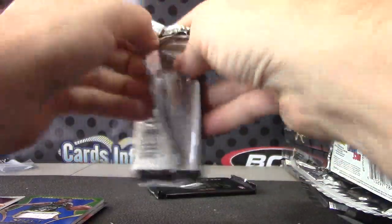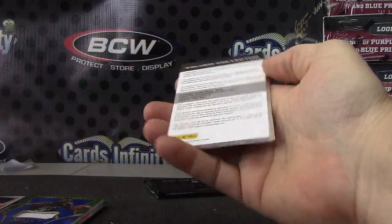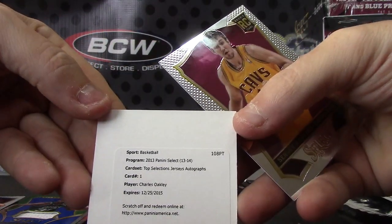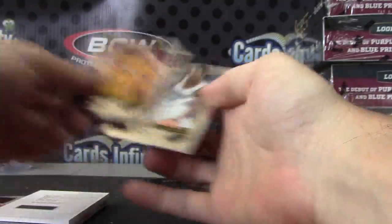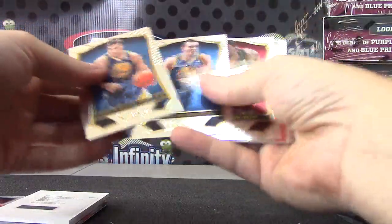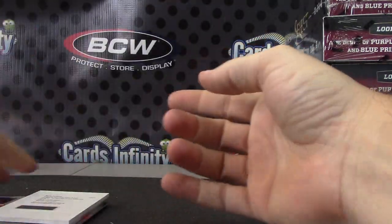Here's your last hit. Last hit is a redemption — top selection jersey autograph. Charles Oakley relic autograph. Sergey Karasov. And the last pack is Nicholas Batum and Alex Len.